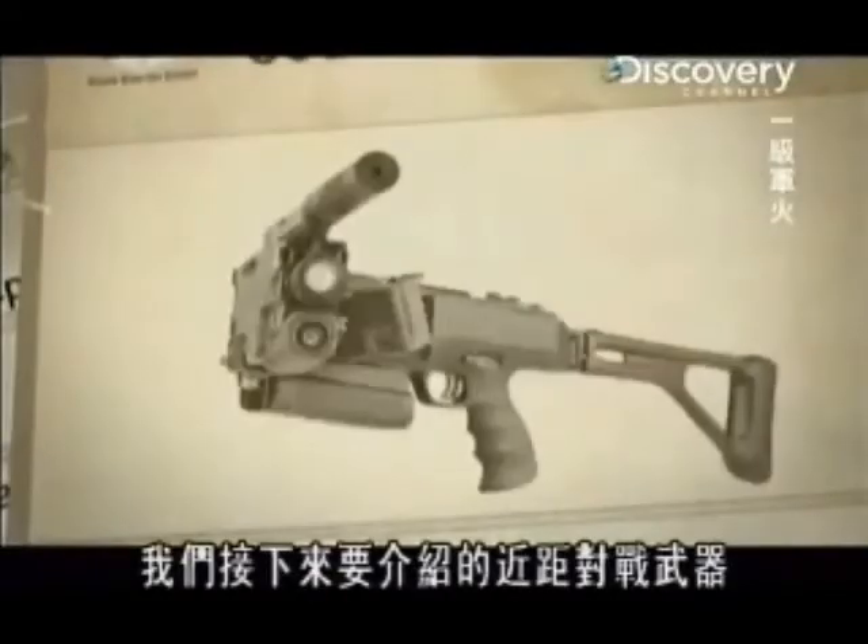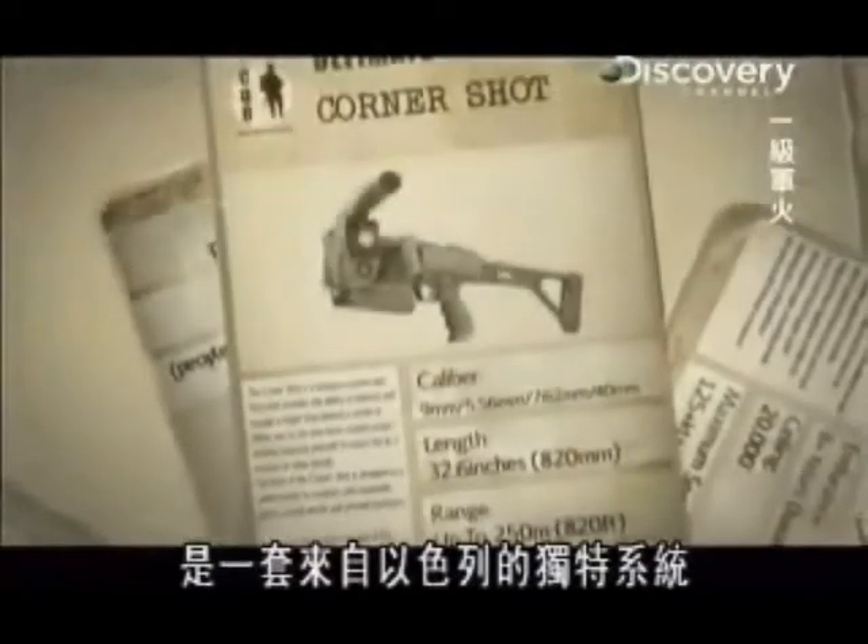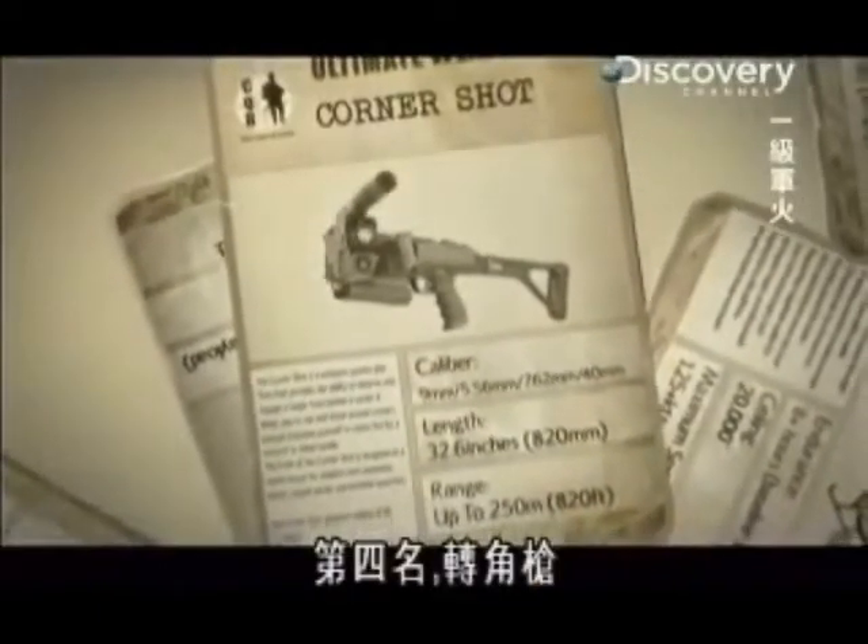Next up in our countdown of close-quarter battle weapons is a totally unique system from Israel. In fourth place, it's CornerShot.